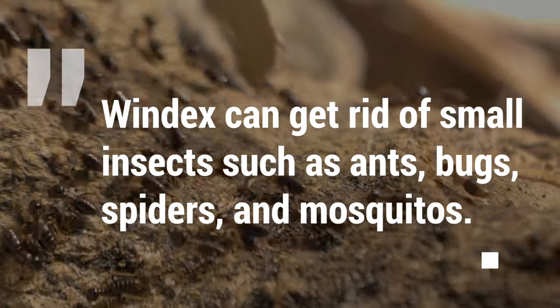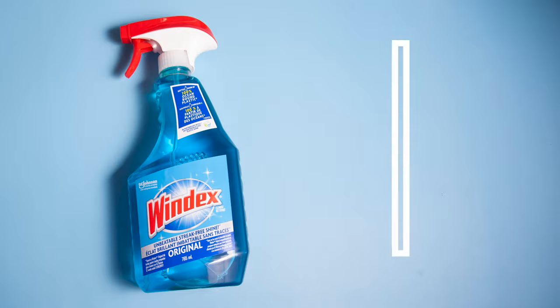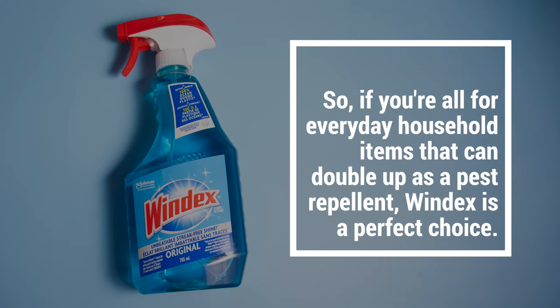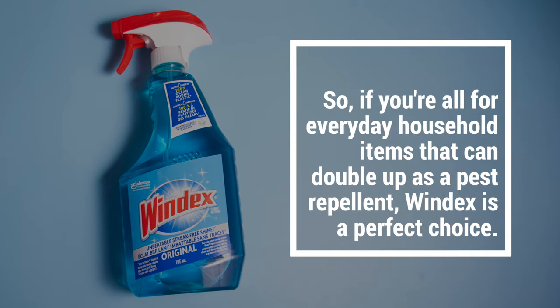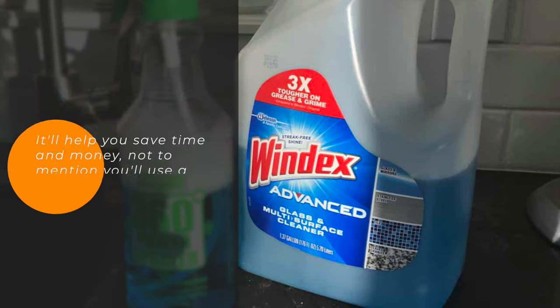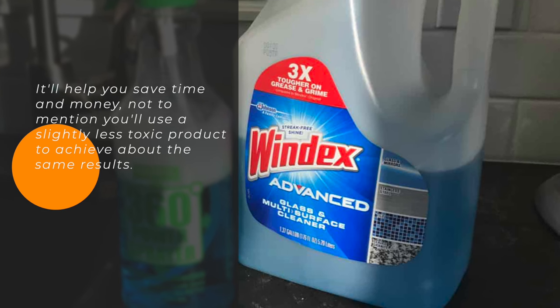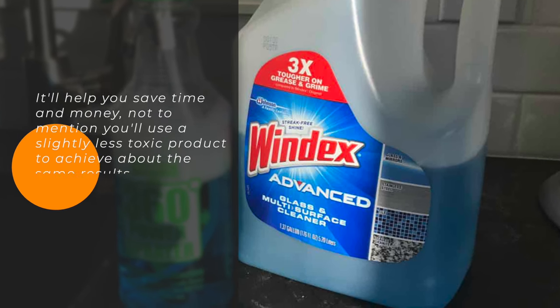Windex can get rid of small insects such as ants, bugs, spiders, and mosquitoes. So if you're all for everyday household items that can double up as a pest repellent, Windex is a perfect choice. It'll help you save time and money, not to mention you'll use a slightly less toxic product to achieve about the same results.